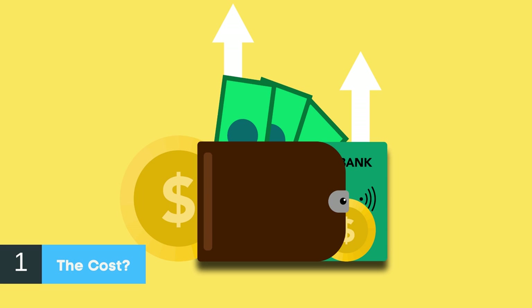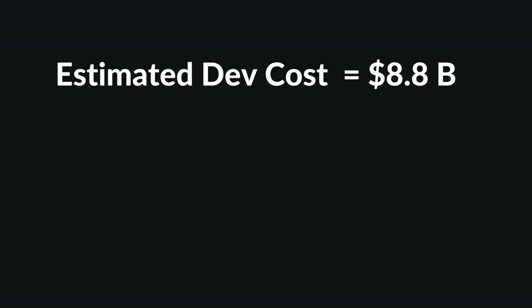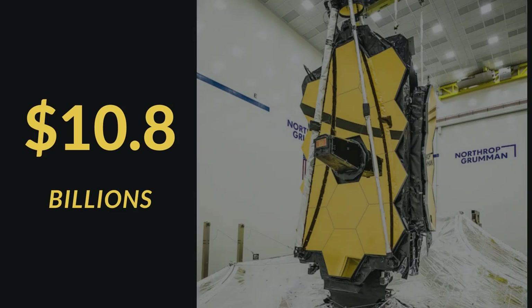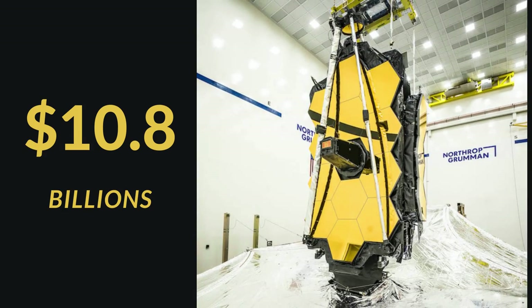Number 1: How much does the James Webb Space Telescope cost? The expected cost spent on JWST's development is about 8.8 billion US dollars. However, it is also expected that a cost of about 861 million dollars will be required to support five years of operation. The maximum estimated lifetime cost at NASA's side will be approximately 10.8 billion US dollars.